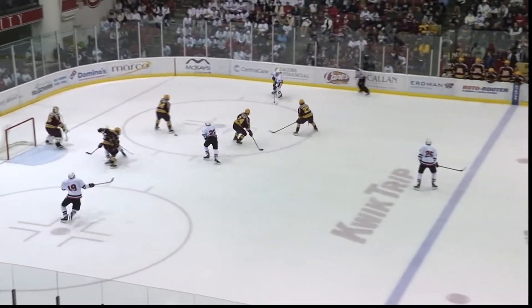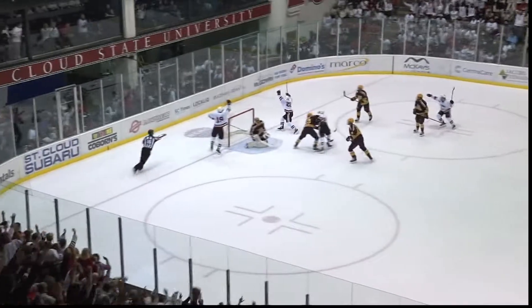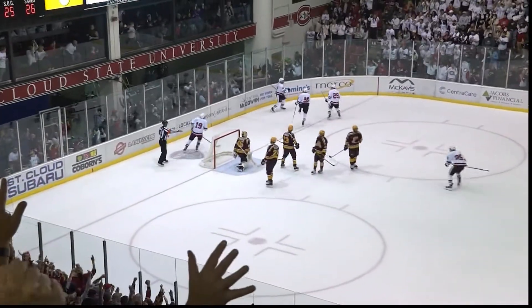Brodzinski is in front again — that's kind of his area, he's a great net front guy. You see him get his rear end out there, establish position, stick to the paint, draws a lot of attention to him, which opens up Nolan Walker to get to that tip area. Walker's almost that quarterback spy in football — he's reading Miettinen, getting the stick down ready for a deflection or a pass, and he makes that whole play happen.